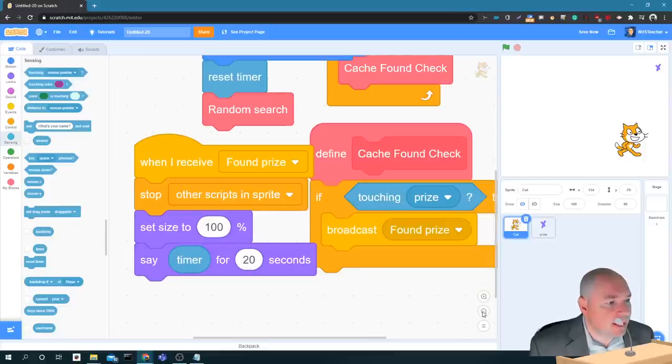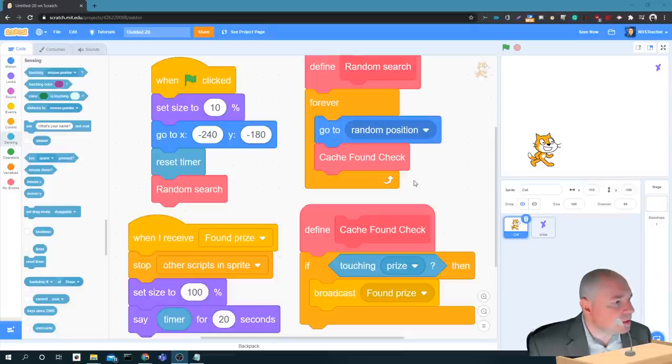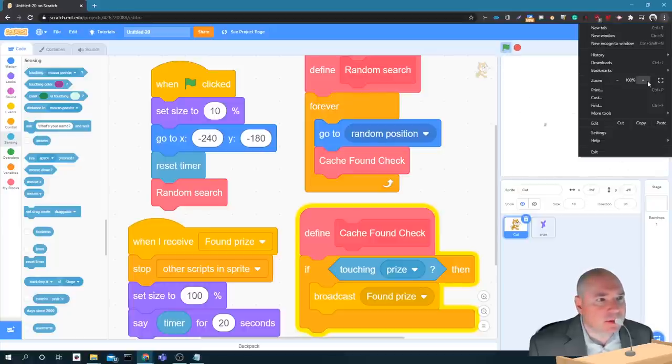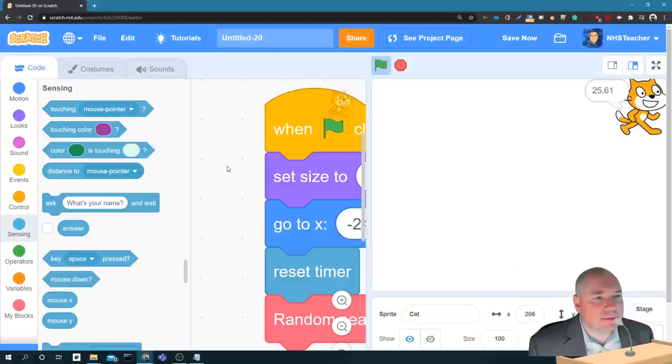I'm going to make the code a little bigger so you can copy it down and create it yourself in your own project. Let's see how long it takes the cat to go ahead and find that target - here we go! He's bouncing all over the screen. He's really small so it's taking a little while - trying to find that X. Oh, it took him 25.61 seconds to find the target! That's pretty good.